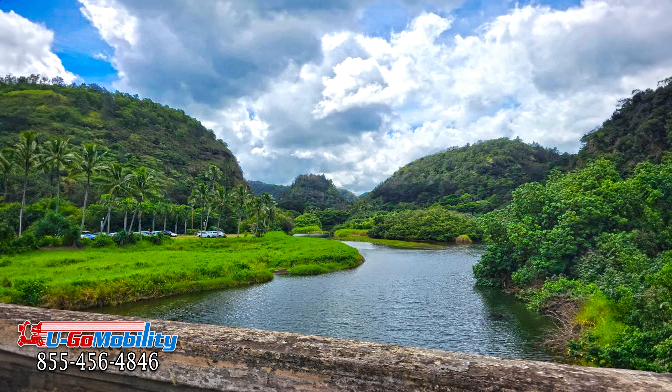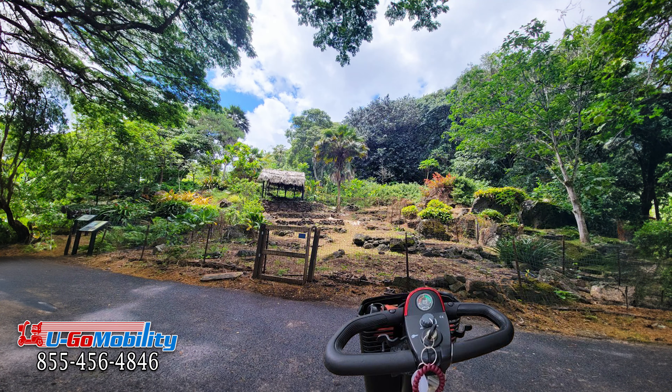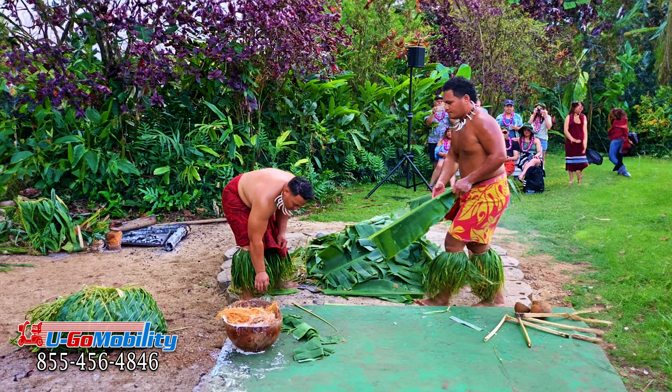For panoramic views, the Waimea Canyon lookouts are a must-see, where everyone can soak in the breathtaking vistas. Discover ancient Hawaiian sites, traditional farming practices, and immerse in cultural demonstrations that promise a deeply enriching experience.